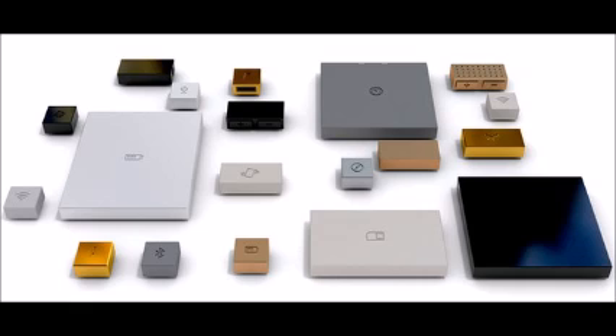Hackens realized that if a device could be taken apart and upgraded more easily it would last much longer, minimizing electrical waste. And so the idea of PhoneBlocks was born. The concept — Hackens hasn't figured out how to actually make it — is for a phone with a replaceable screen and easily movable, changeable blocks, each containing a different element such as battery, chipset, gyroscope and so on.